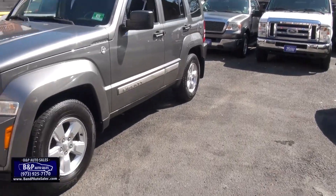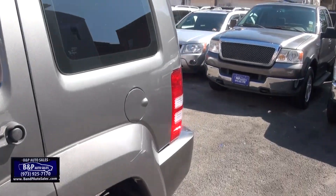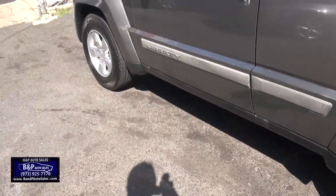2012 Jeep Liberty brought to you by BMP Auto Sales. Really nice vehicle. Good inspection until November here in New Jersey. Tires are looking good.